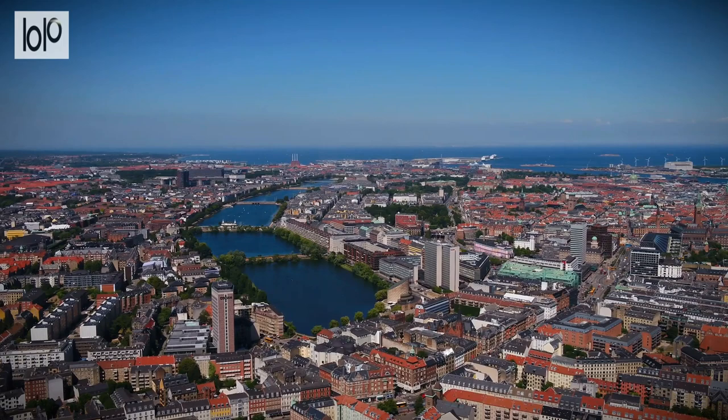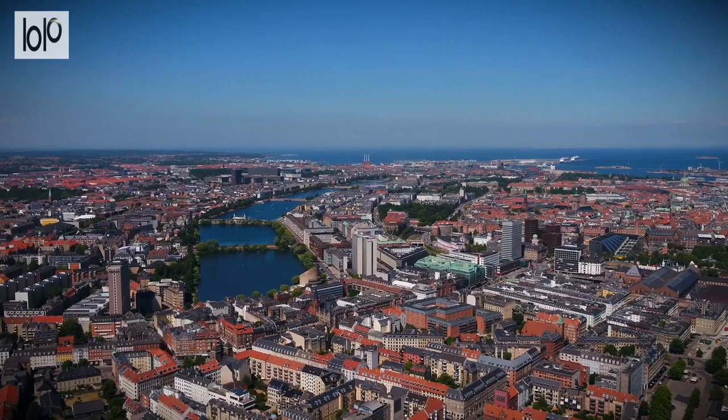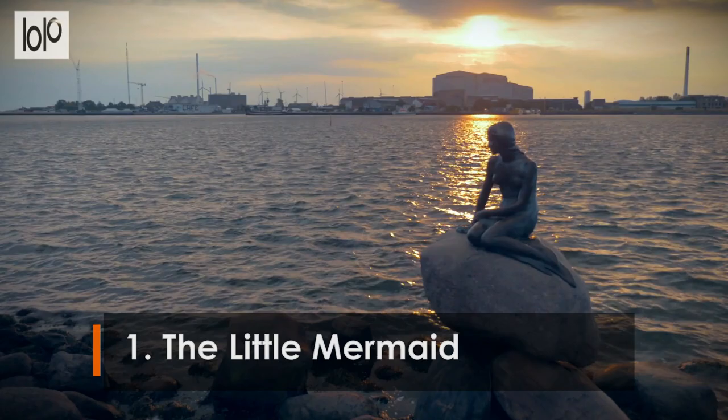15 Top Attractions in Denmark. Perched on the Jutland Peninsula and an archipelago comprised of more than 400 islands, Denmark has a reputation for high-quality living and health-forward thinking. It has gorgeous beaches, beautiful fairytale castles, lush forests, a temperate climate, and friendly citizens.